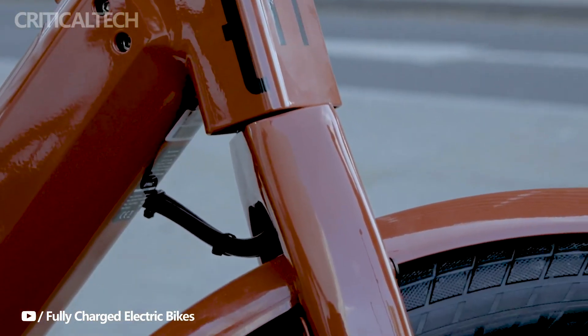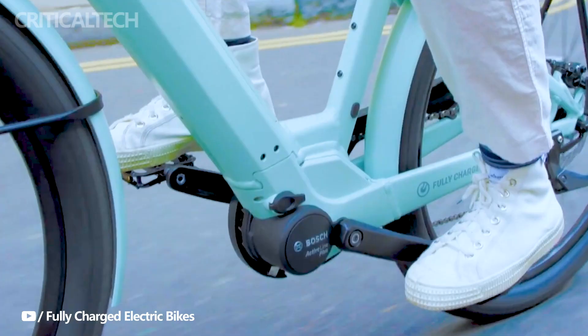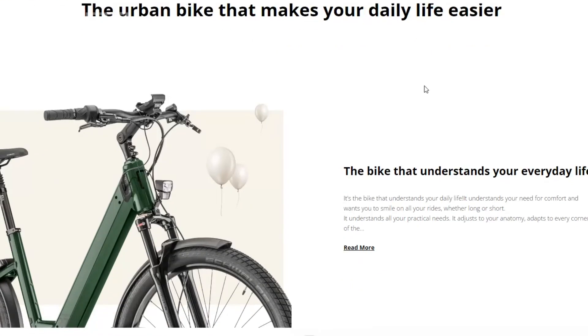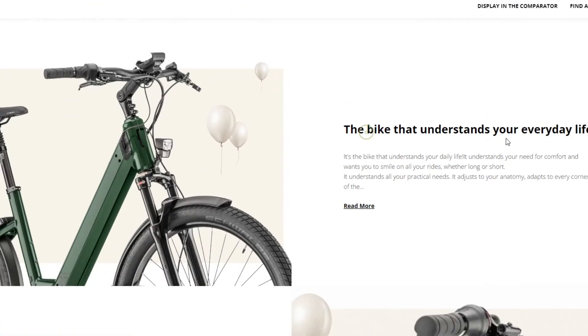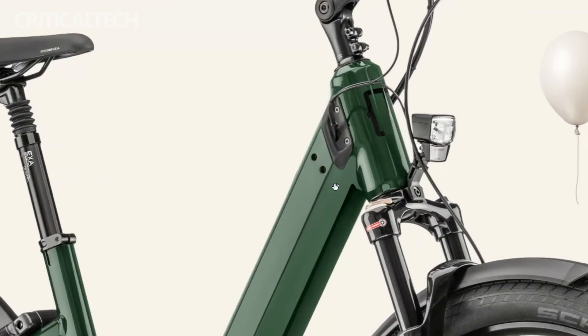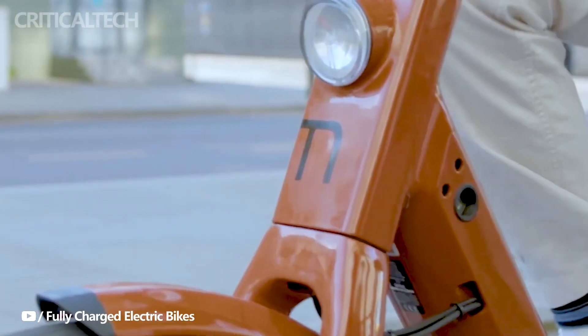Setting itself apart from its siblings, the Semedi 28 and the Lundi 27, the Marty 27 distinguishes itself with its emphasis on low maintenance. The internal gearing system and belt drive contribute to a hassle-free experience, catering to city dwellers who prioritize riding over constant bike maintenance.